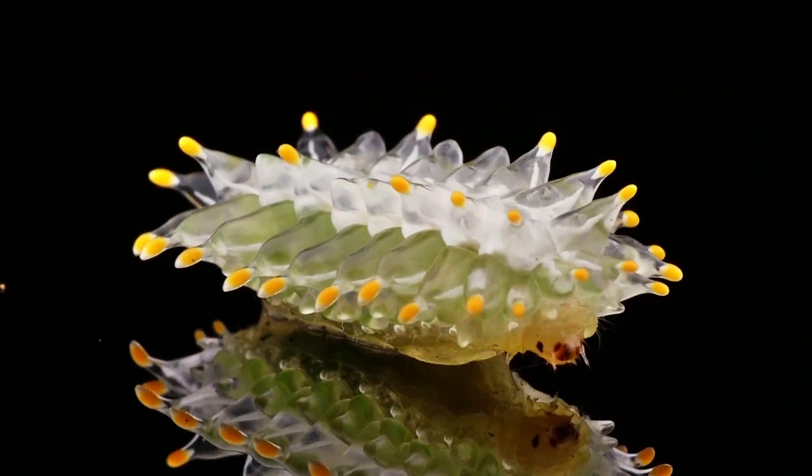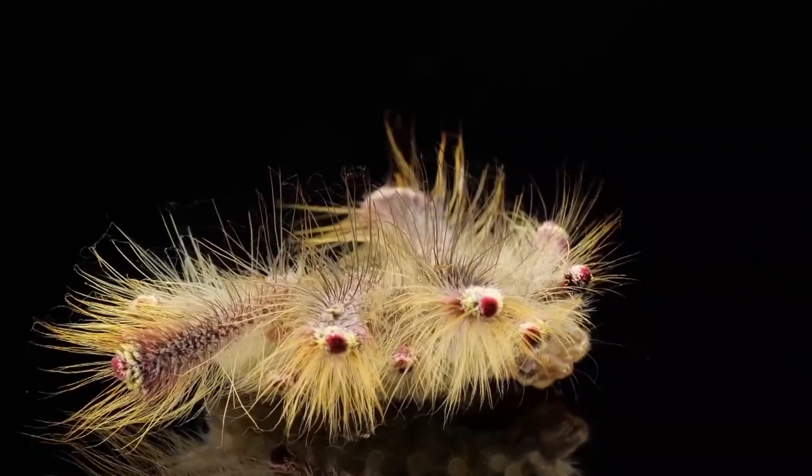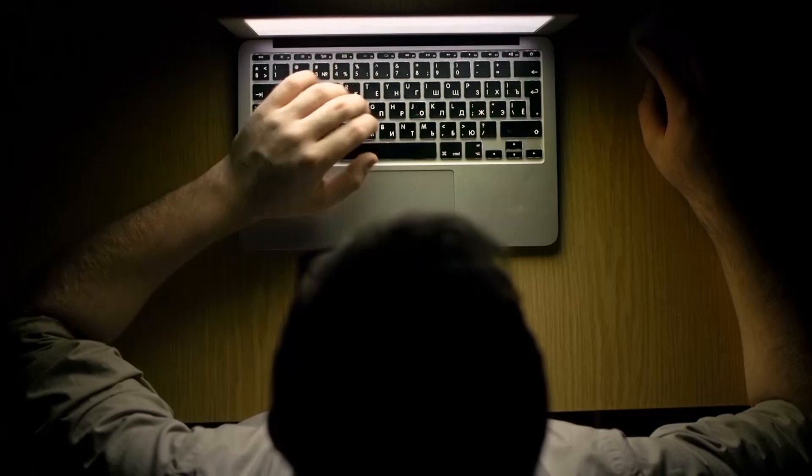That is our list of the strangest caterpillars you have ever seen. Which one do you think was the most interesting? Let us know in the comments, and if you enjoyed the video, don't forget to like and subscribe to our channel.